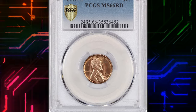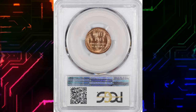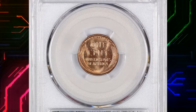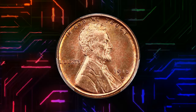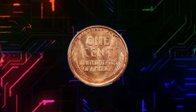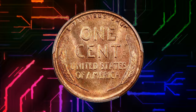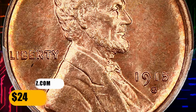Number 1. This is a 1915 S Lincoln cent in MS 66 Red condition — a rare gem S-mint that is nearly impossible to locate with the red designation. Beautiful golden surfaces with a light reddish patina, gorgeous with amazing eye appeal. With just a single finer graded by PCGS, it is certainly one of the toughest registry-quality pieces to acquire. It fetched a sum of $24,000.